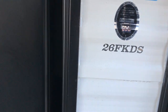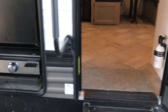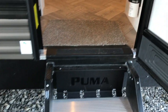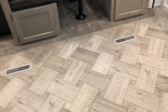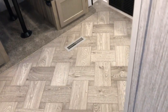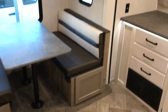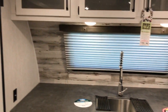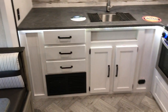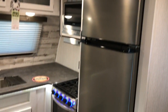Again, it's a 26 FKDS. It does have the extended season package and a friction hinged door. Puma completely redesigned the interiors of their trailers — all new colors and cabinets, everything. You can see it has a herringbone style floor. The FKDS is a front kitchen, as you can see. That's the window that looks outside. Nice residential refrigerator and microwave, three burner stove, tons of storage.